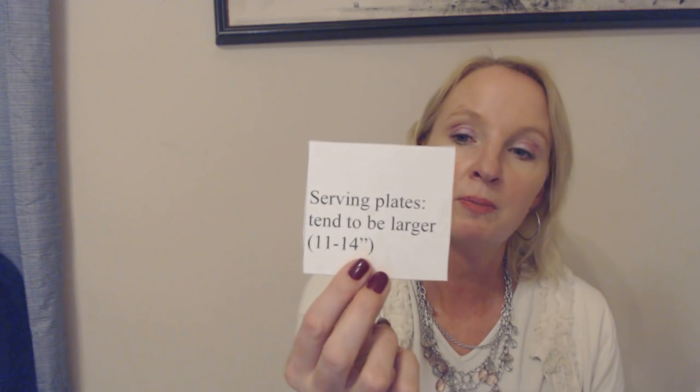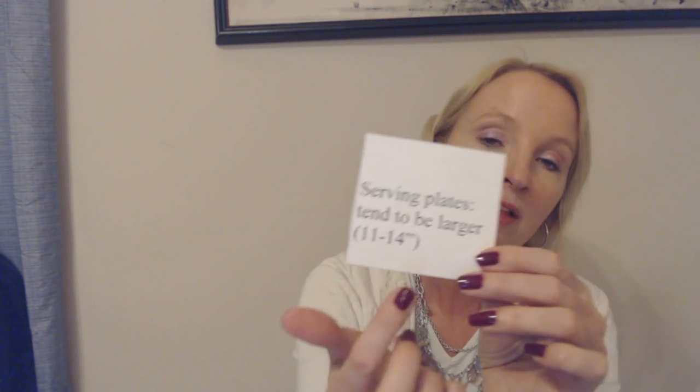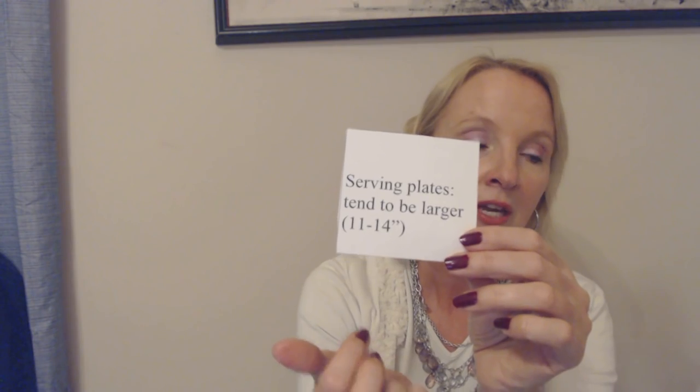Then there are serving plates, which tend to be larger — 11 to 14 inches. Now that is not a plate you're going to eat off of. You're going to serve something on it, like a roasted duck or whatever your main course is. You set it on the table for everyone to take some and put on their individual plates. So don't eat straight from the serving plate.